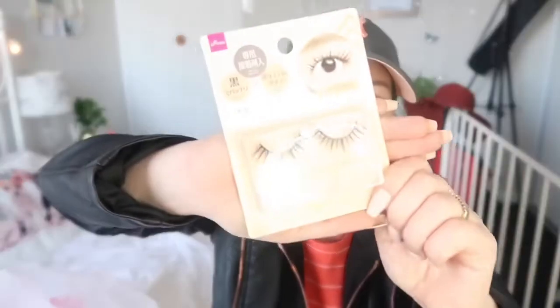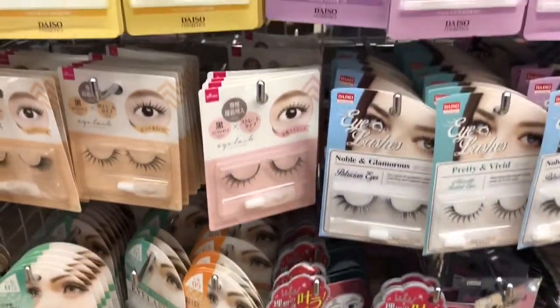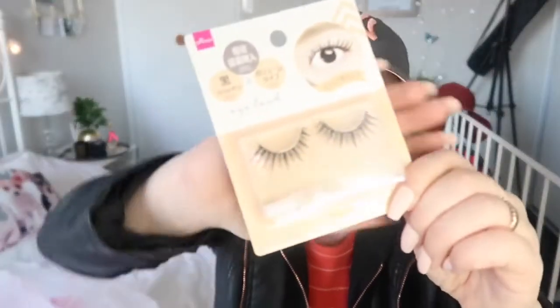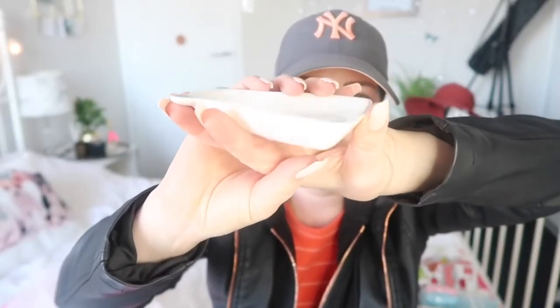Speaking of makeup, I got these eyelashes. The selection of eyelashes was quite vast. Check that out for $2.80 — it's worth a try. They look pretty long but I think it's worth $2.80 to give them a go. I also got this little bowl for sauces — you know when you're in a Chinese restaurant and they have a bowl for the soy sauce? It's like that. I just thought that was cute.